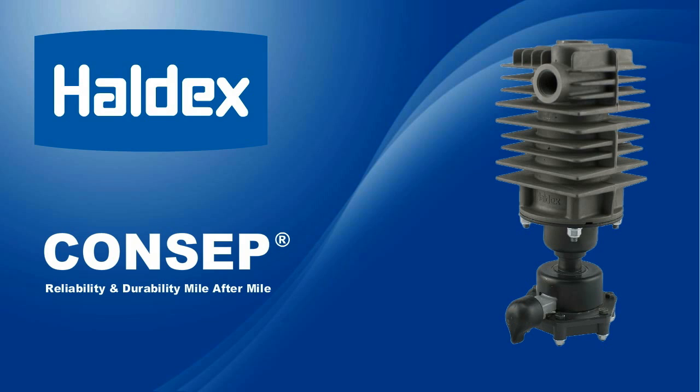And now, here are just some features and benefits of the Haldex Concept condenser separator.